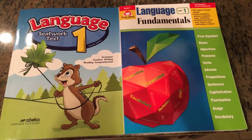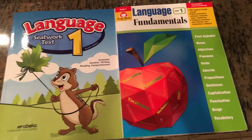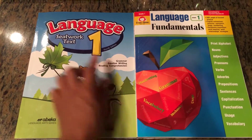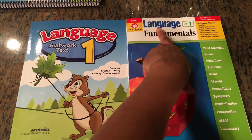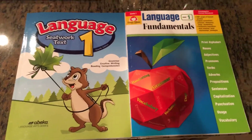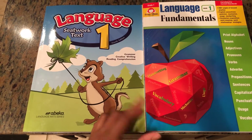I got all my new stuff for the fall/spring semester 2019-2020, so I wanted to share and compare the A Becca Language Seat Work 1 with the Evan-Moor Language Fundamentals for Grade 1. I thought it would be cool to do a comparison since they're both language books.